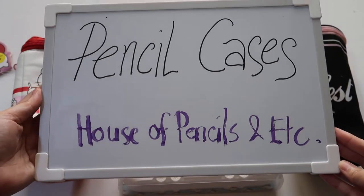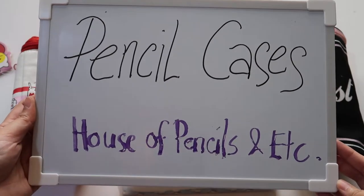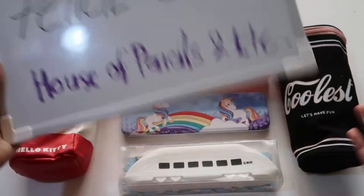Hello there, this is House of Pencils and Etc, and in this episode we are going to talk about my pencil cases collection. Let's begin.